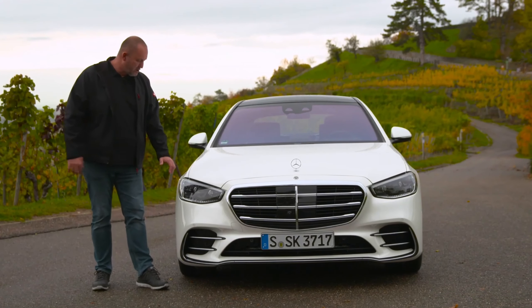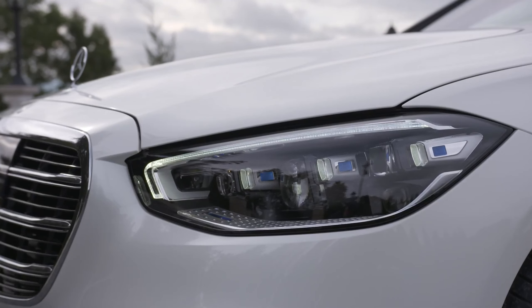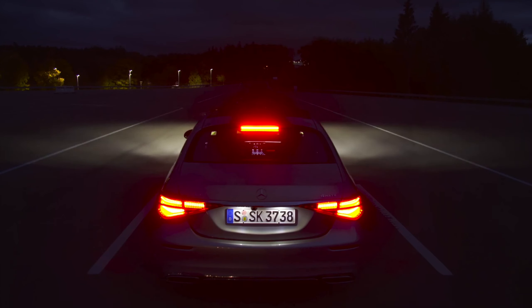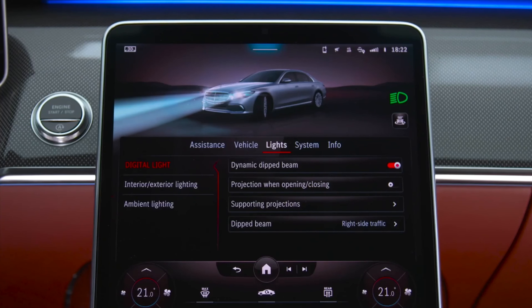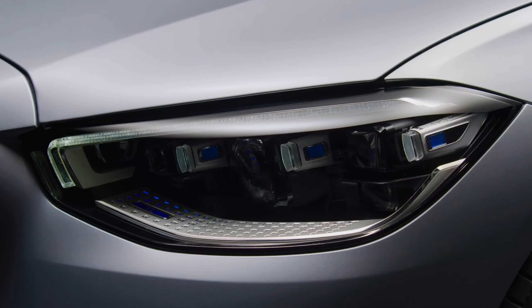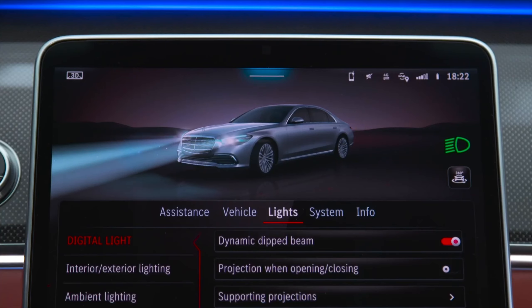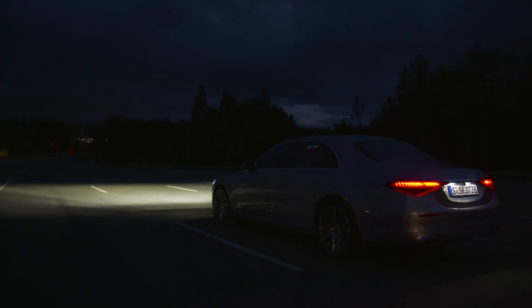The car features completely new headlamps in LED technology, but you can also order the so-called digital light system. Each headlamp consists of 1.3 million pixels, enabling extremely precise light distribution. The topographic light takes hilly roads into account — when driving over a hilltop, the headlights are swiped down onto the road. Additional functions include marking pedestrians on the road edge and projecting warning and information symbols onto the road.